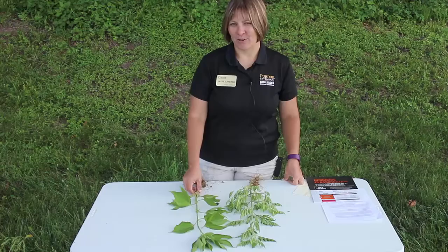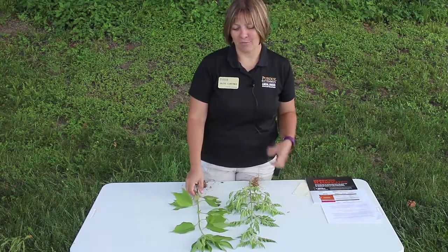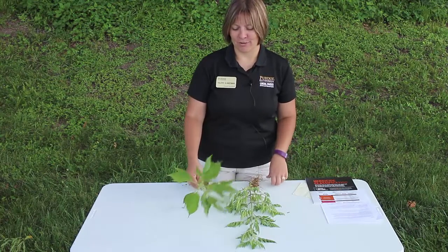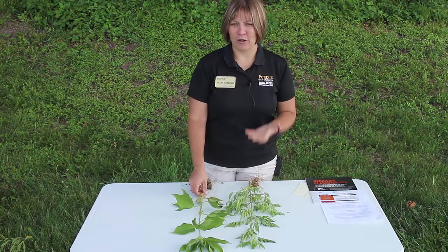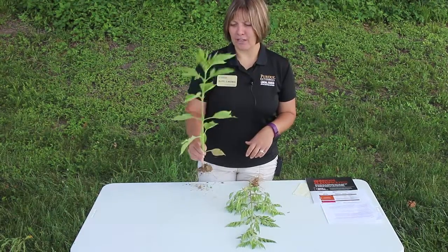Ragweed species are also common in Indiana, and most of us affiliate ragweeds with our allergies due to the pollen that they produce. There are two different types of ragweeds in Indiana that are very common.